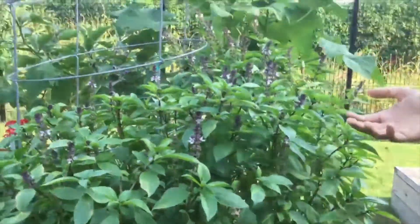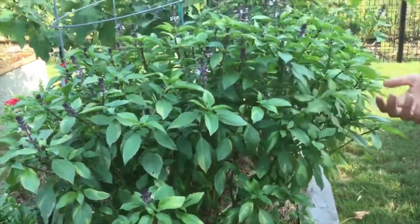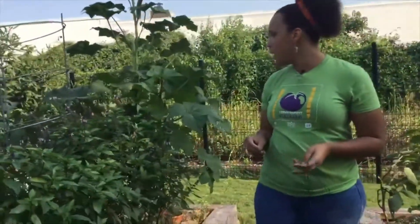Over here we have basil. We know we all love basil — make a delicious pesto or just snack on it. That's really good. I love the way it smells as well.